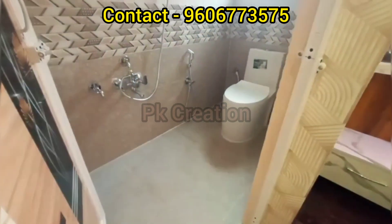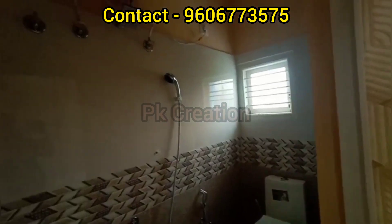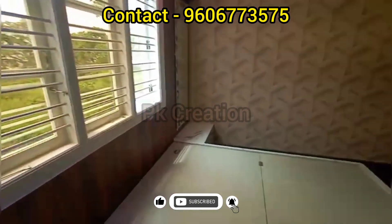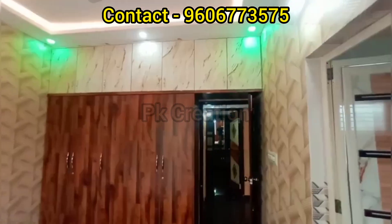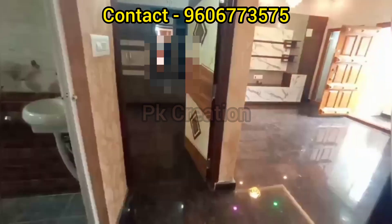This is the wardrobe. Friends, if you like this video, please like and subscribe to our channel. Please support this video. I will show you how to use the wardrobe.